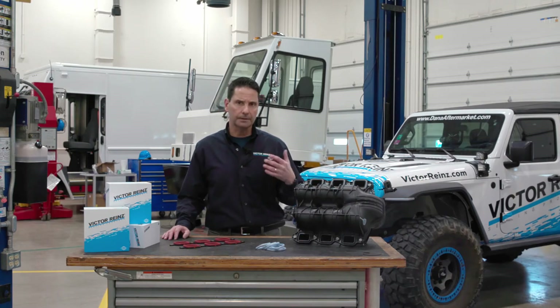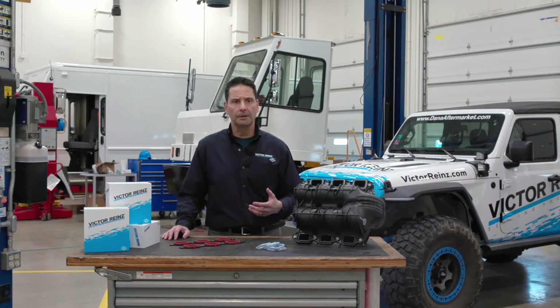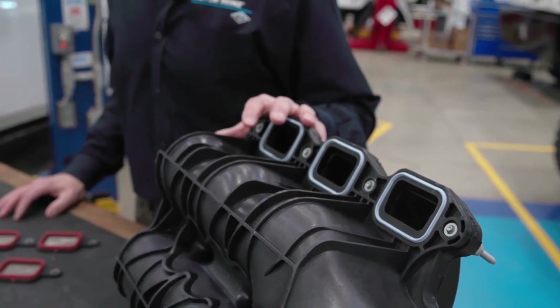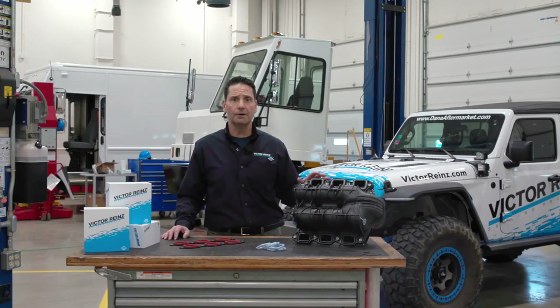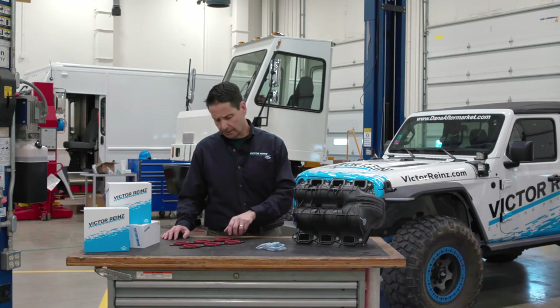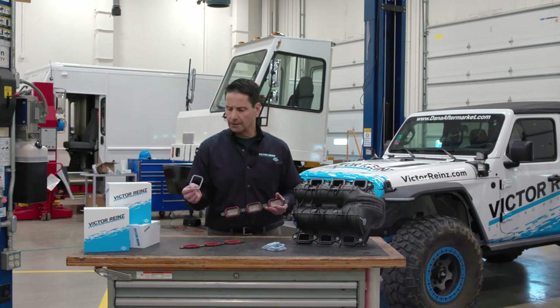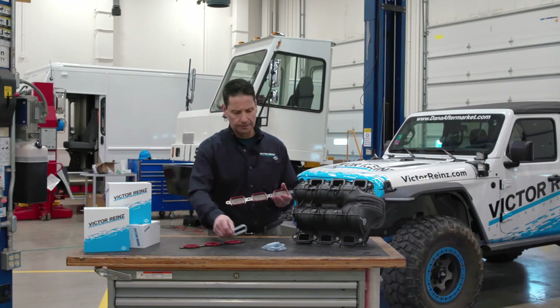What typically happens is the valve seat will drop, the vehicle owner will realize there's a problem and bring it into their local repair shop, where the technician will pull the cylinder heads and have a valve job done. The problem is that some of that valve seat debris gets caught up in the intake, which is next to impossible to get out. That's where Victor Reinz came to the rescue with a problem-solving intake manifold gasket.